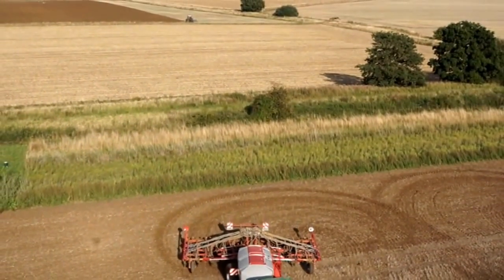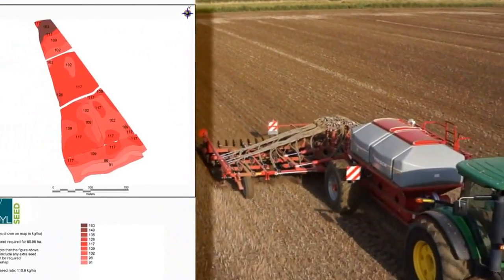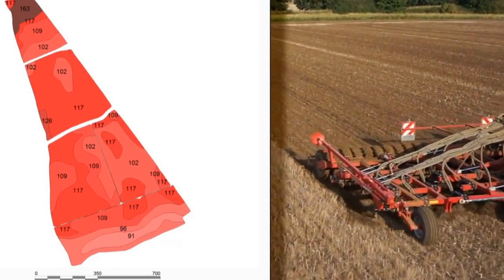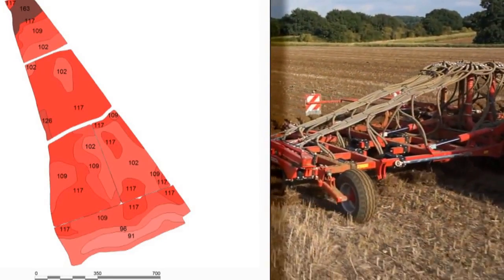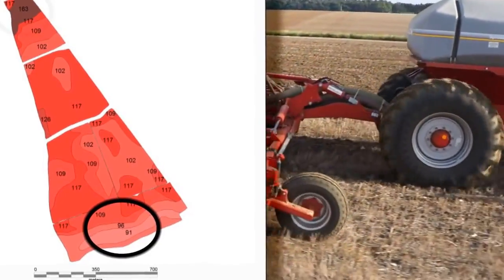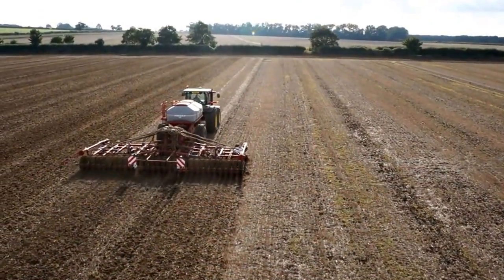Seed rate is varied by the drill according to a soil map based on electrical conductivity determined using an EMI scanner. You will see here a soil map which shows the range of different seed rates being applied in this block of land. Rates over the 66 hectare block vary from 91 to 163 kilograms per hectare, the aim being to establish the same number of plants per hectare across the whole block.